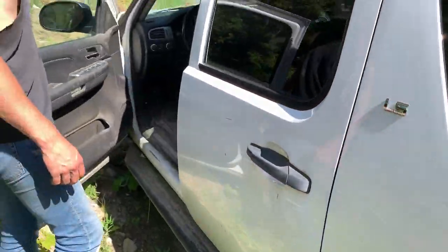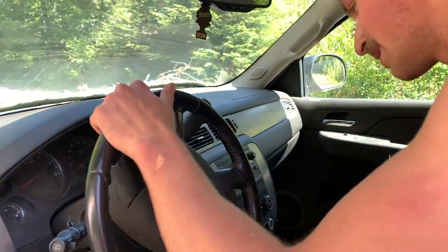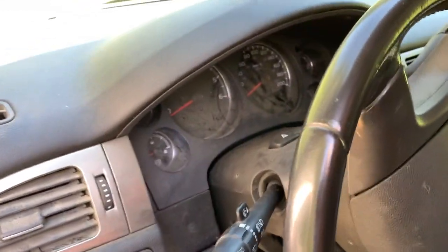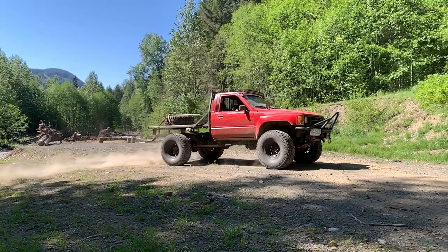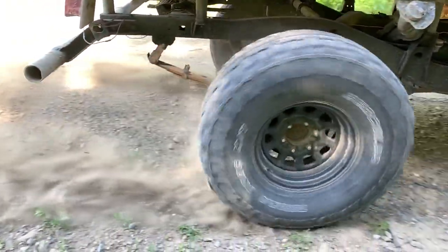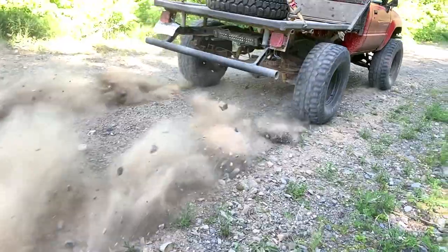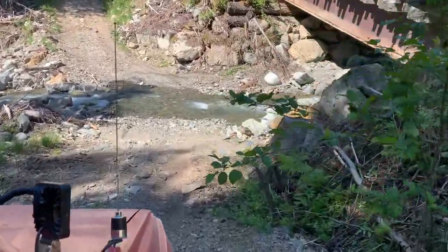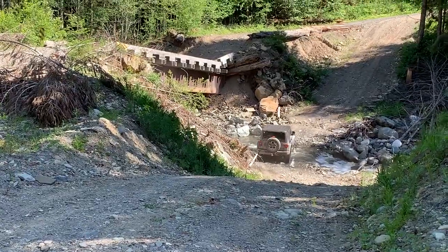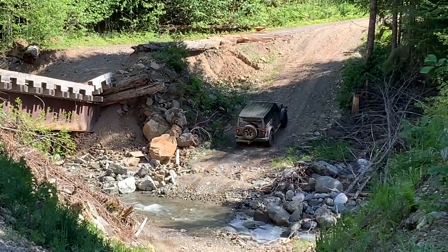They got some safety and rescue equipment in here. They didn't leave the keys in it, did they? Already checked the visor. We could drive it out for them, get some money. Does the light come on? No power. Too bad we could have driven it out for them. No problem for the Jeep.